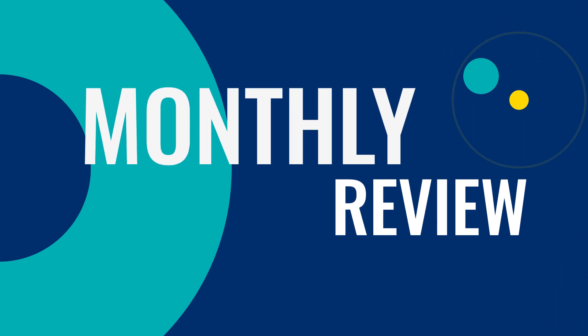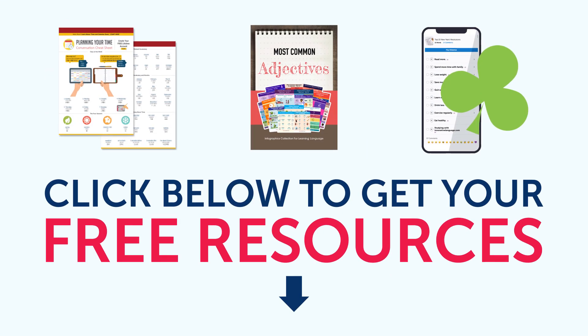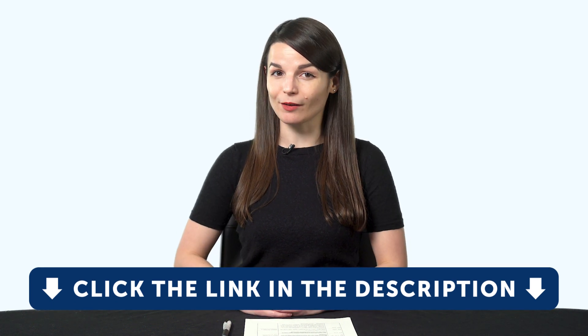Hey everyone! Welcome to the Monthly Review, the monthly show on language learning, where you discover new learning strategies, motivational tips, study tools, and resources. By the way, all the lessons and bonuses you're about to see can be downloaded for free on our website. Click the link in the description right now to sign up for your free lifetime account.